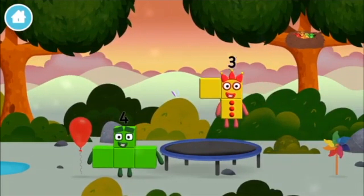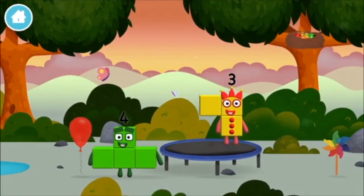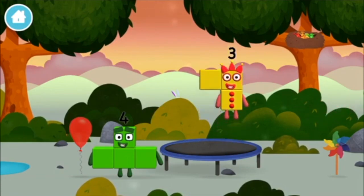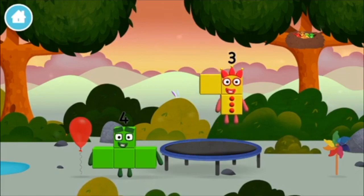A trampoline. I am four. Have we met the four? Can you guess what my favourite shape is? That's right, a square!